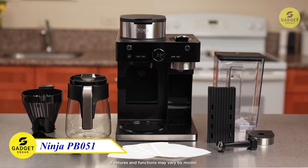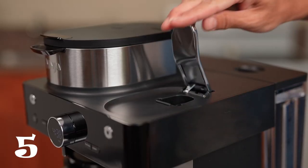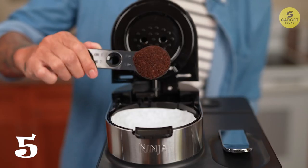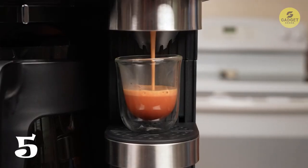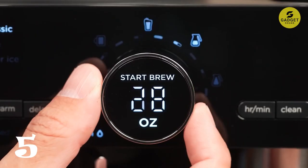Number 5: The Ninja PB051. This coffee maker offers ultimate brew versatility. Whether you prefer grounds or pods, this machine has you covered. With multiple brew styles and the option to create coffeehouse-style drinks at home, it's a game-changer for any coffee lover.